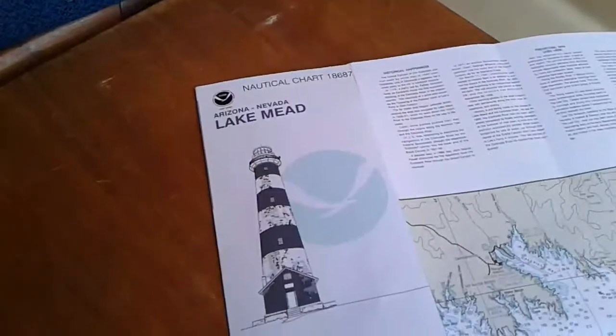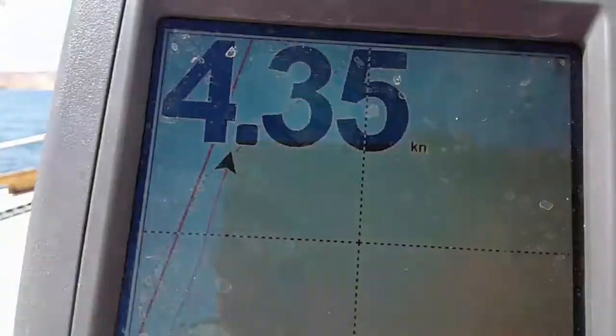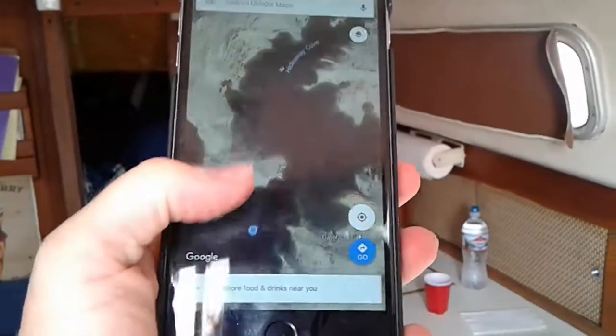So we have a map and we have our electronic navigation. Jake's phone still works with GPS, so we actually also use GPS on his iPhone and we can see really well via satellite where some docks are.